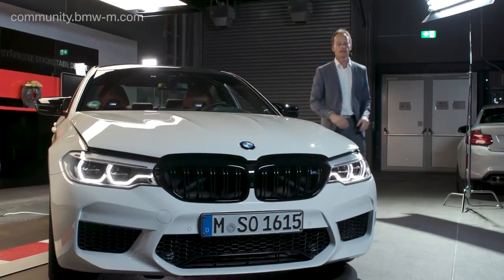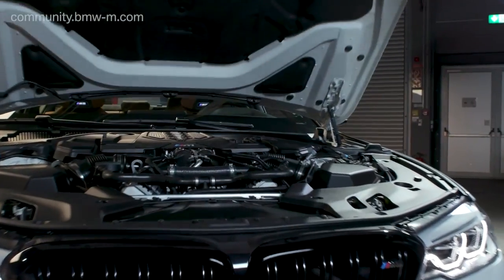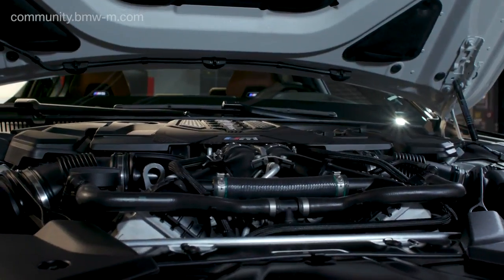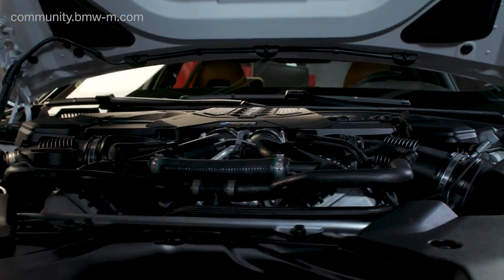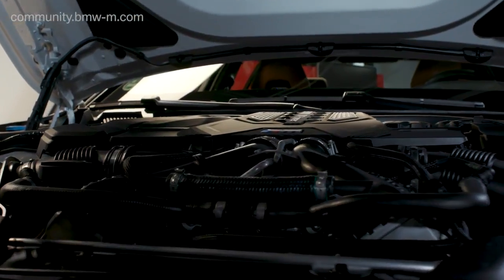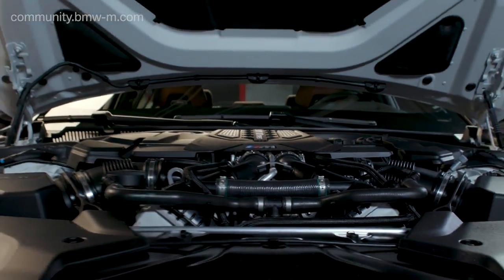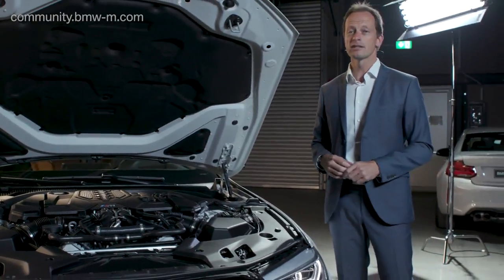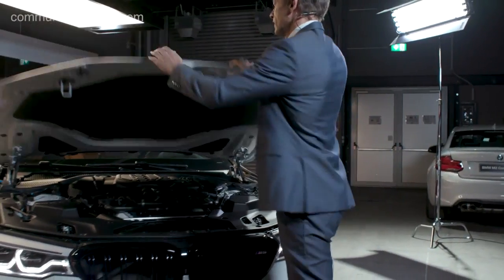Design is one thing, but when it comes down to engineering, the M is unbeatable. This M5 Competition now features 25 horsepower more than the standard M5, totalling 625 horsepower. If we talk about acceleration, 0 to 100 kph changes by minus 0.1 seconds, but 0 to 200 kph changes by minus 0.3 seconds — for everybody who wants to win, that is 17 meters of distance. This car is definitely worth a try on racetracks.